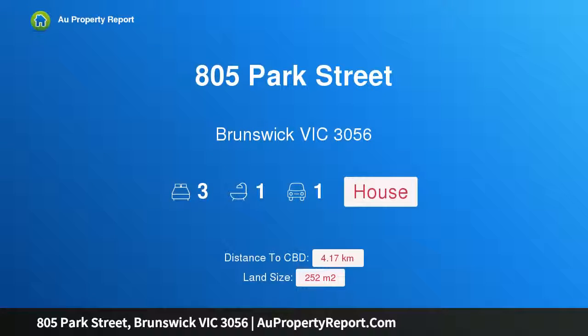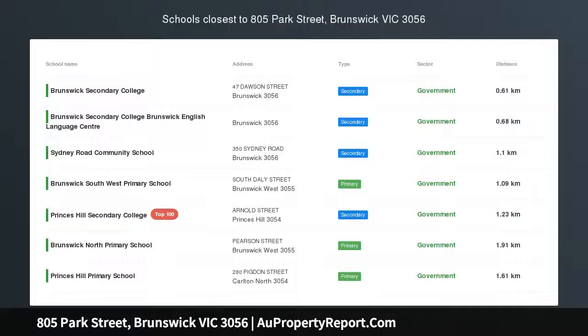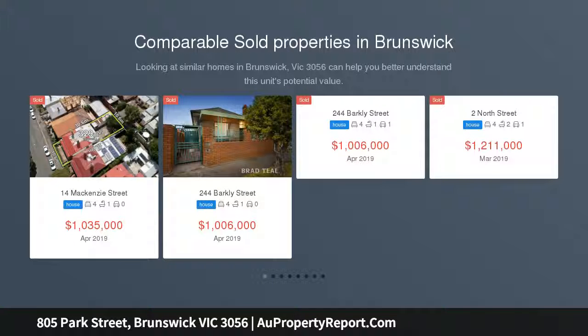Hi, I am glad to introduce property 805 Park Street, Brunswick, Victoria 3056. Edwardian elegance with parkside prestige, opposite Royal Park. In a prestigious plantation street on the park border, this three-bedroom period home has been updated to assure an exceptional lifestyle.